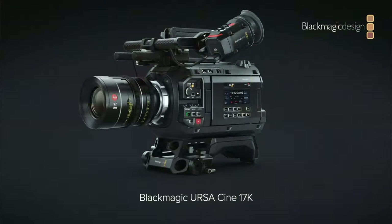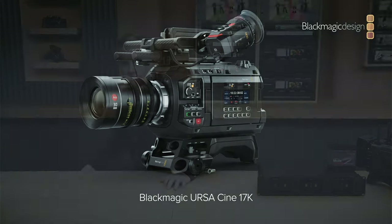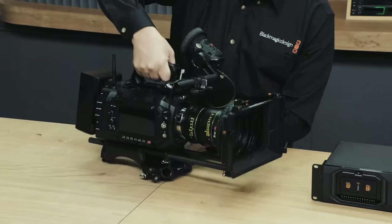Then they announced the Ursa Cine 17K, which we predicted — we just got the resolution wrong. It measures 50.808 by 23.38 millimeters in size with 16 stops of dynamic range in IMAX resolution. But wait, there's more.